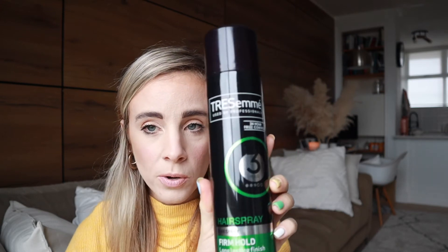I also got a big bottle of Tresemme firm hold hairspray. I like having this because I spray it on dried flowers and pampas grass to stop the little feathers from going everywhere. I also use it for sleek-back hairdos because I have a lot of baby hairs and loose bits that don't stay together. It's really useful for that.